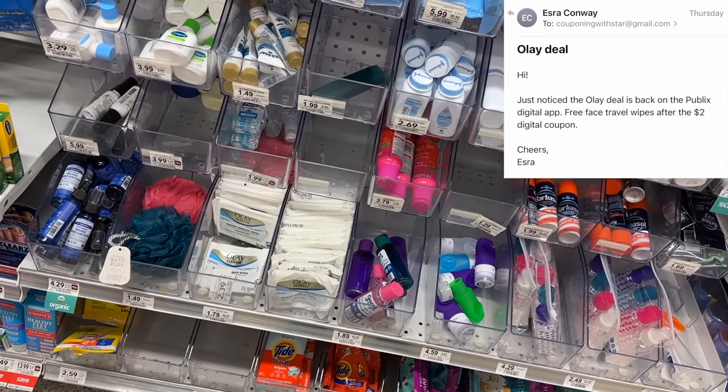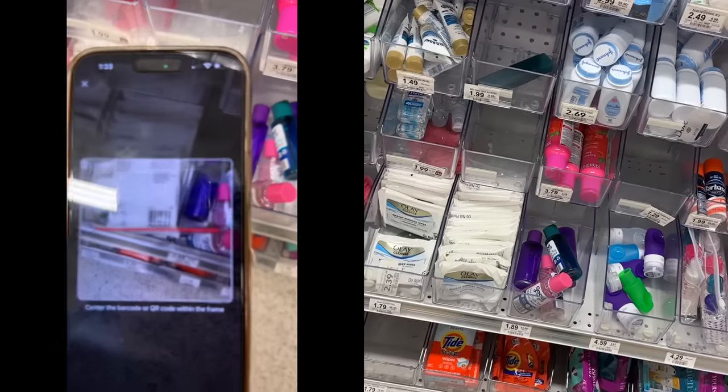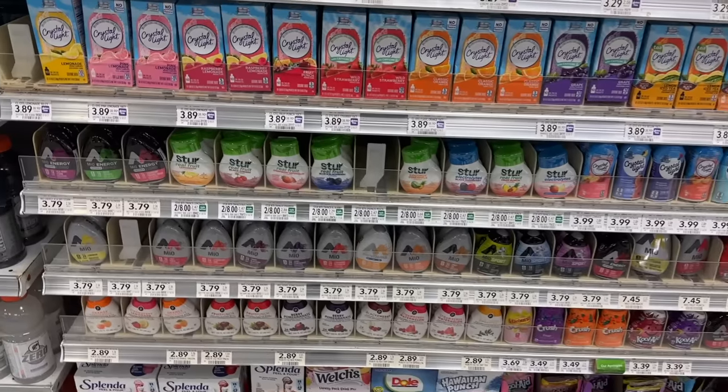Thank you to one of you who emailed me letting me know the Olay Wipes are working again with the two dollar digital coupon. We're going to grab a couple of these on different accounts — $1.79 minus the two dollar digital makes them free plus a 21-cent money maker.